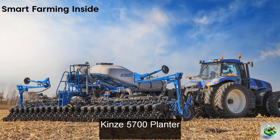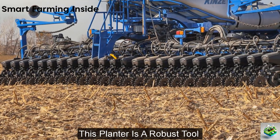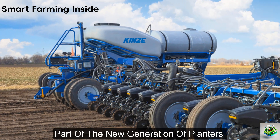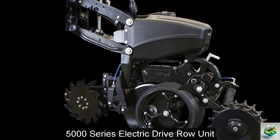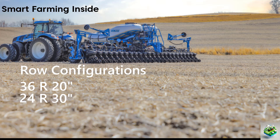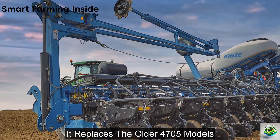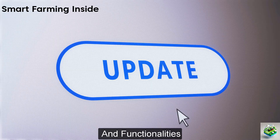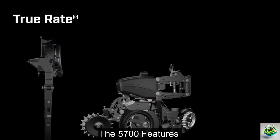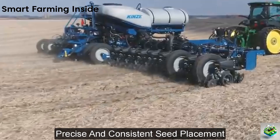The Kinze 5700 Planter is a robust tool designed for efficiency and precision in various planting conditions. It is part of the new generation of planters, equipped with the advanced 5000 series electric drive row unit. The planter is available in multiple configurations such as 36R20, 24R30, and 24R20, making it versatile for different farming needs, replacing the older 4705 models with enhanced features. The 5700 features the BlueDrive electric drive and the TrueSpeed high-speed or TrueRate vacuum electric meter, contributing to precise and consistent seed placement.